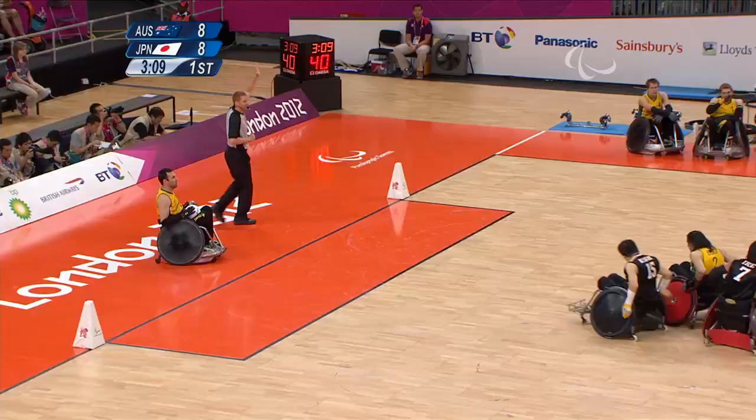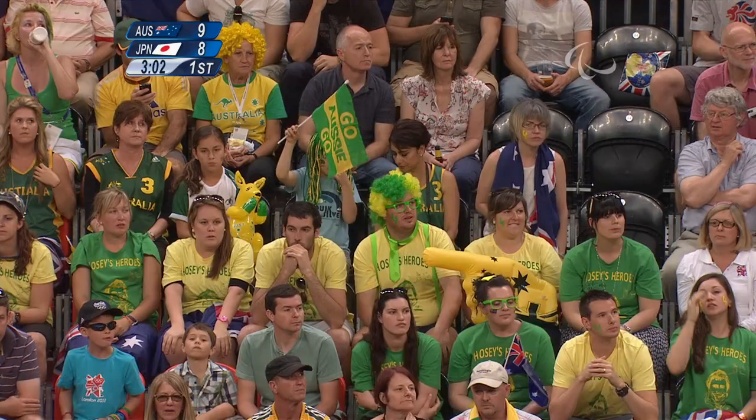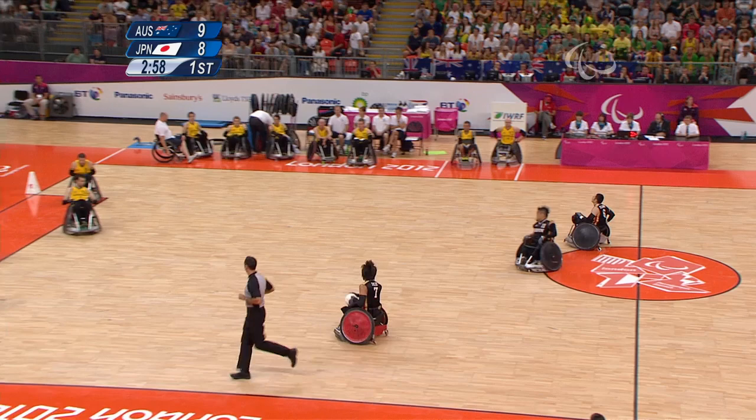The winner of this game plays for the gold, and it literally is end-to-end stuff — one team scores, the other team equalizes. Smith and Batt getting all the points for Australia, and it's EK mainly scoring for Japan. The Aussies all in the gold and green. Here's EK, dominant player for Japan, coming over the halfway line.